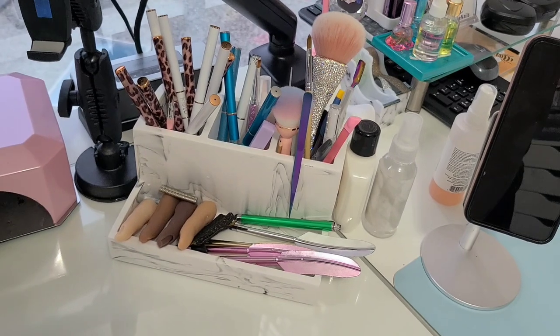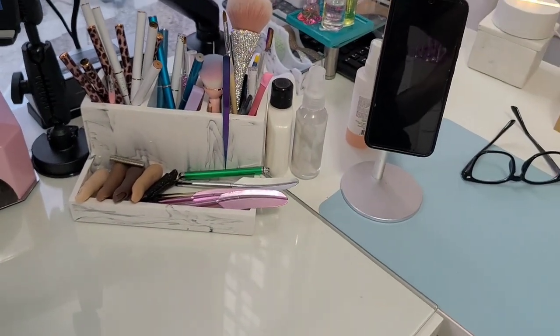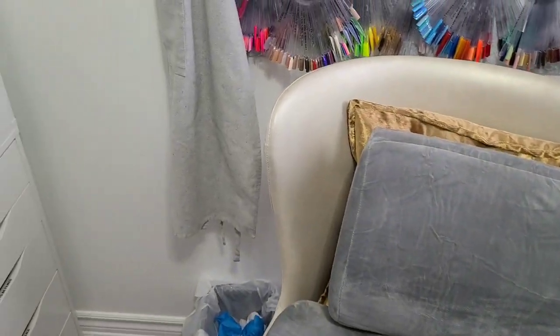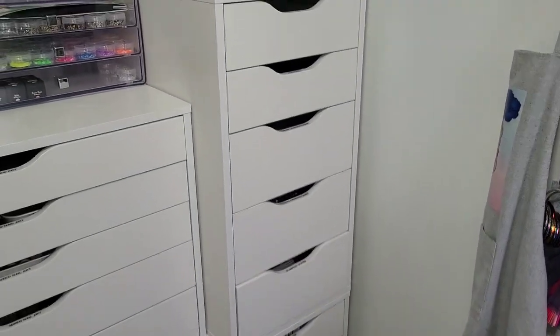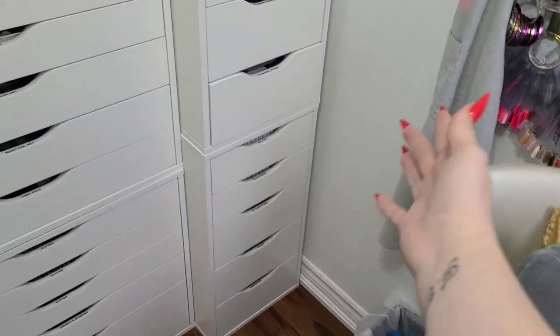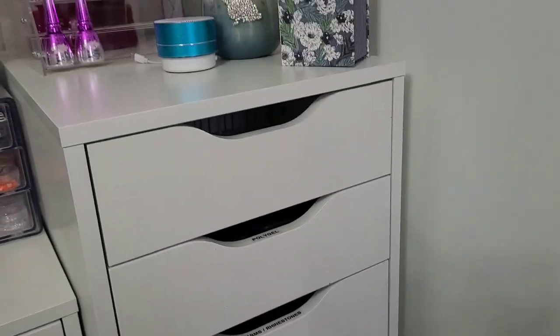This holds some of my most recent stuff. I love this little dust brush — super cute, got it from AliExpress. I just revamped that. Now let's go into the drawers — we'll start up here, work our way down, then across, and that's it.